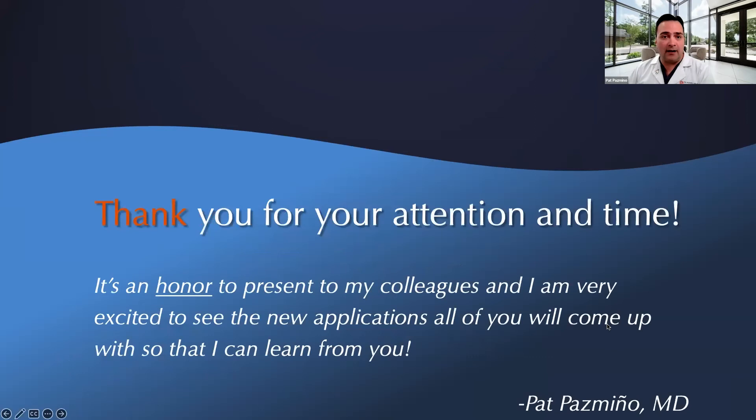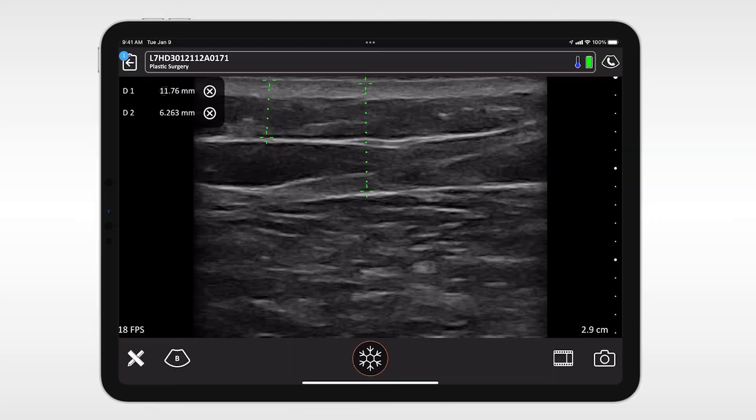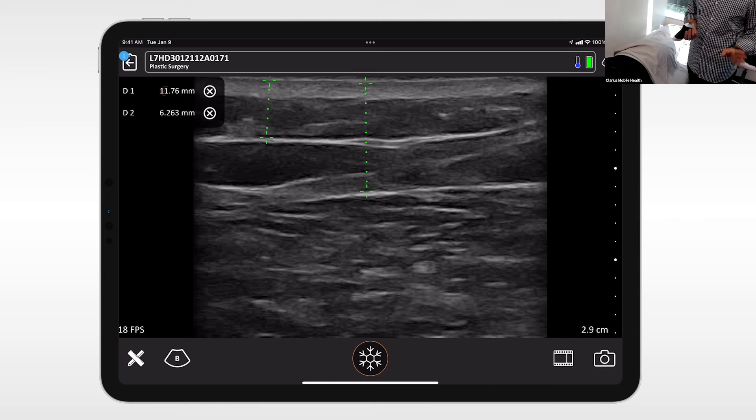Thank you everyone for your attention and time. It's always an honor to present to my colleagues, and I'm very excited to see the new applications all of you will come up with. I'm going to confess I've never done gluteal fat grafting — I've scanned buttocks for nerve blocks but never looked at the fascial planes before. We have a model here who volunteered to demo it, and I'm an emergency doctor, so if I can do it, that tells you what you can do. I have the L7 transducer, on a plastic surgery preset, at a depth of about four to five centimeters.